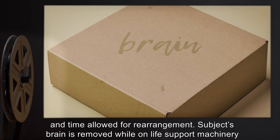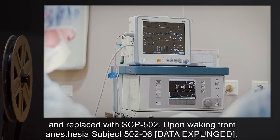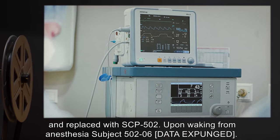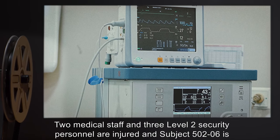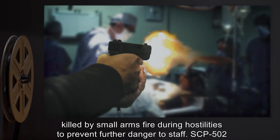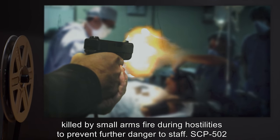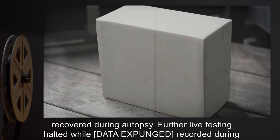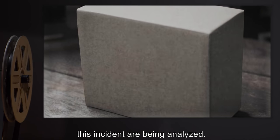Subject 5026: Class D subject with a history of mental illness due to a diagnosed brain tumor. "Brain" written on box lid and time allowed for rearrangement. The subject's brain is removed while on life support machinery and replaced with SCP-502. Upon waking from anesthesia, subject 5026 [DATA EXPUNGED]. Two medical staff and three level-two security personnel are injured, and subject 5026 is killed by small arms fire during hostilities to prevent further danger to staff. SCP-502 recovered during autopsy. Further live testing halted while data recorded during this incident are being analyzed.